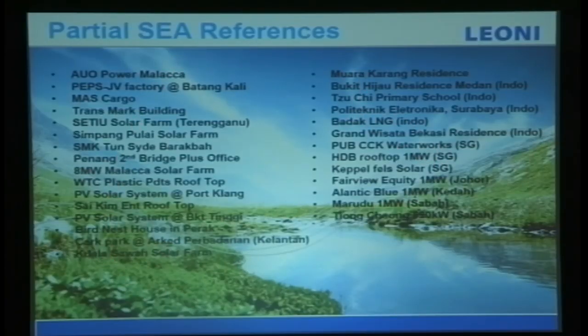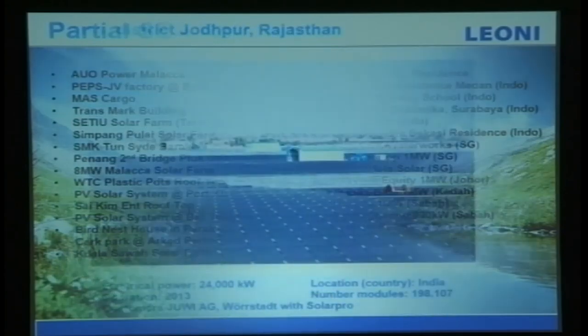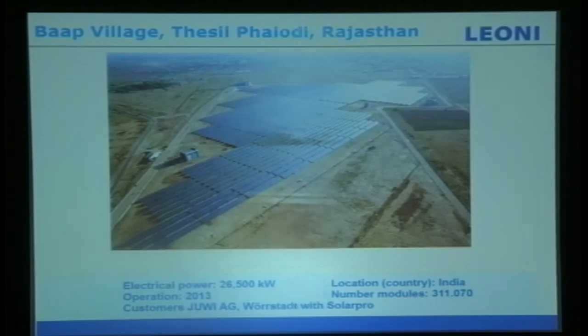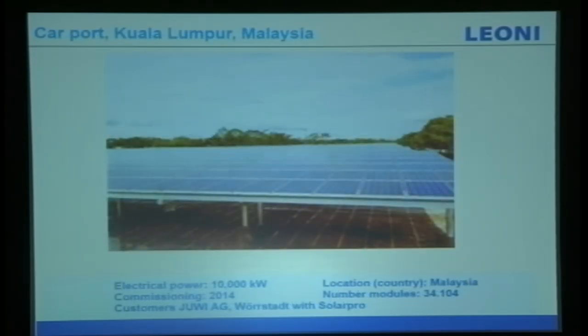This is the end of my sharing. This is a partial world reference of partners we work with — we have plenty of references in Malaysia, Singapore, and Indonesia. This is only partial; we still have many more. We also have references in India and projects managed in Malaysia.